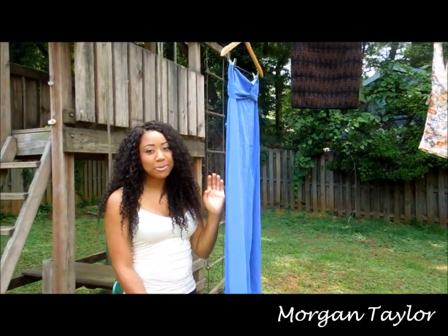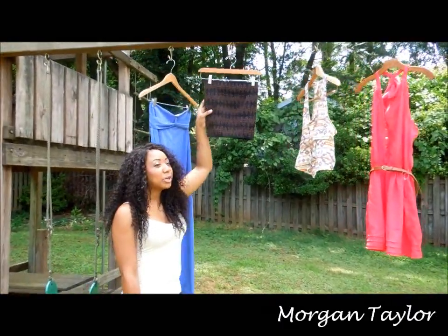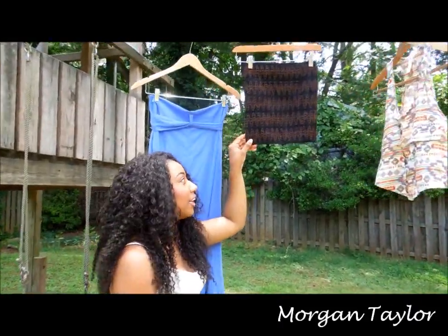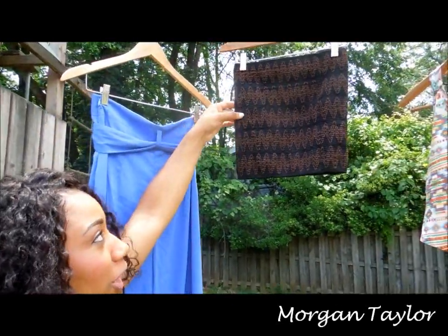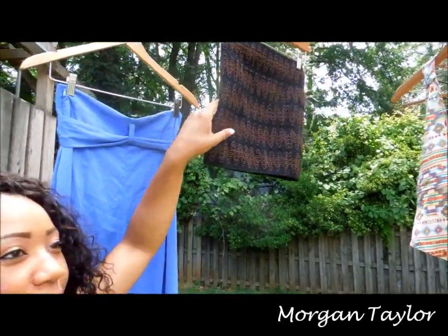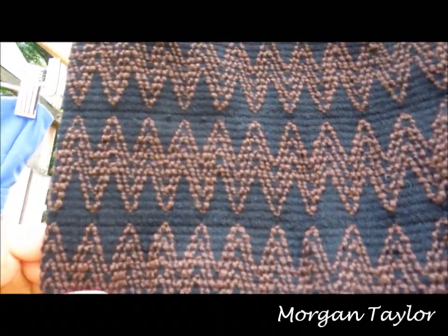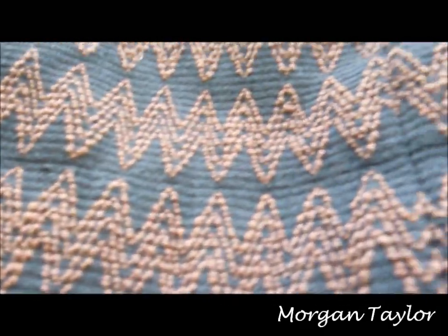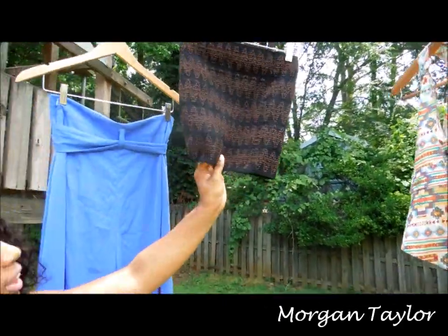Now I'm going to move on to this skirt right here. This could actually be worn as a skirt or a shirt because I put it on both ways and they both work. It reminds me of like an Aztec Moroccan print — it's black and brown. This could be worn as a top or a bottom and I really like it.